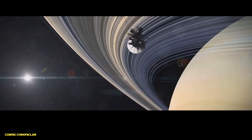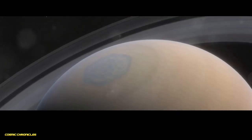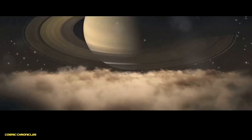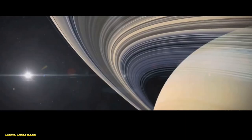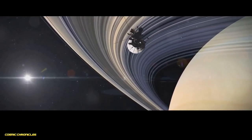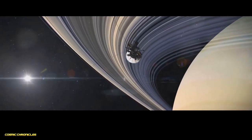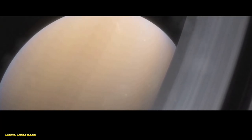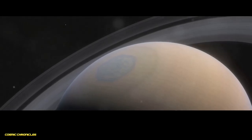Next, we arrive at Saturn, the ringed jewel of our solar system, a planet adorned with a breathtaking system of rings composed of ice and rock particles. Like Jupiter, Saturn is a gas giant, lacking a solid surface and boasting a deep, turbulent atmosphere. Saturn's atmosphere, while less active than Jupiter's, still displays beautiful cloud bands and storms. Its composition is similar to Jupiter's, primarily hydrogen and helium. However, Saturn is much less dense than Jupiter, making it the least dense planet in our solar system — in fact, Saturn would float in water if we could find a bathtub large enough. Beneath its thick atmosphere, Saturn's interior is thought to be similar to Jupiter's, with layers of metallic hydrogen and a small, dense core, likely composed of a mixture of rock, ice and metallic elements.